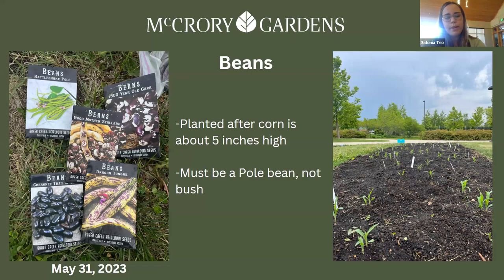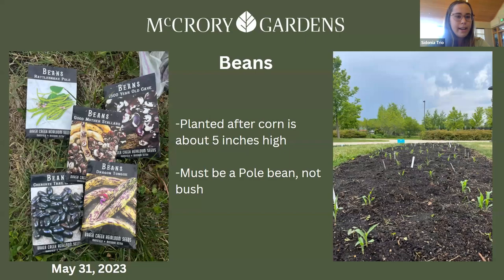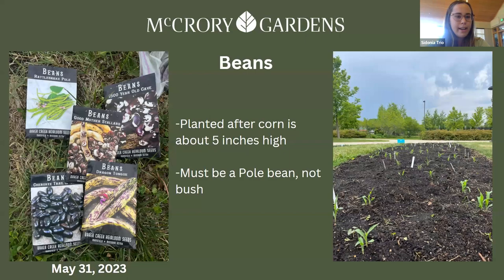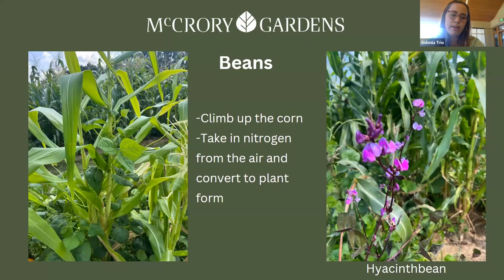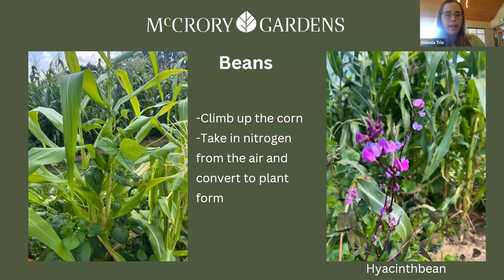Next we have the beans, planted a few weeks after the corn when the corn is about five inches high. You always want a pole bean and not a bush bean. The beans will climb up the corn, and they naturally take in nitrogen from the air and convert it to a plant-usable form — like a natural fertilizer. In our garden we have hyacinth bean, which you do not want to eat. Not all the sisters are edible, but they all work together — attracting pollinators or deterring pests.